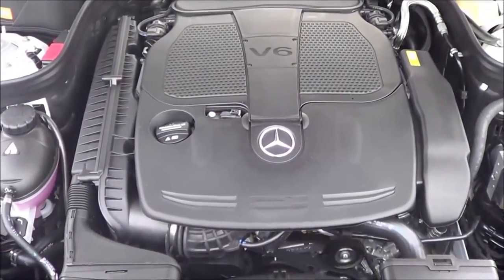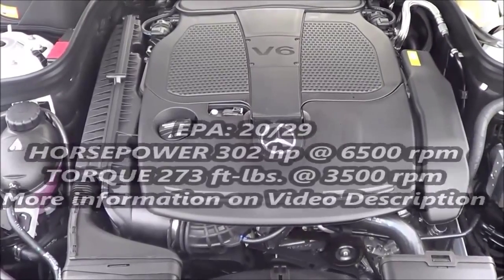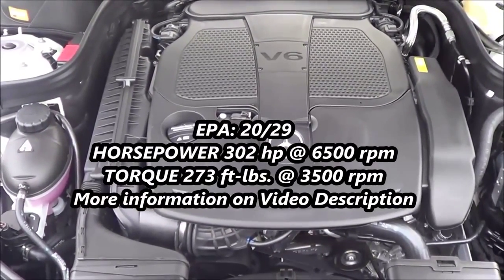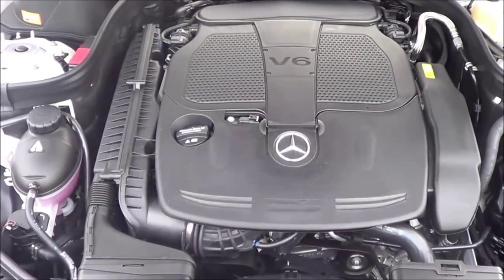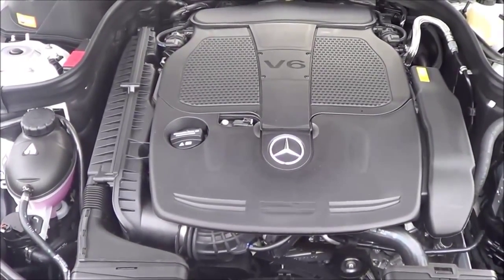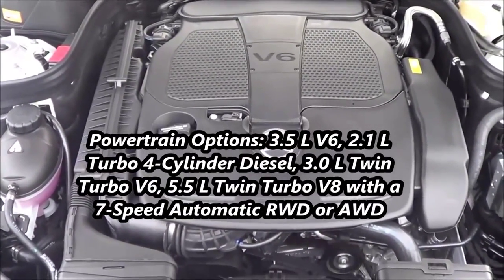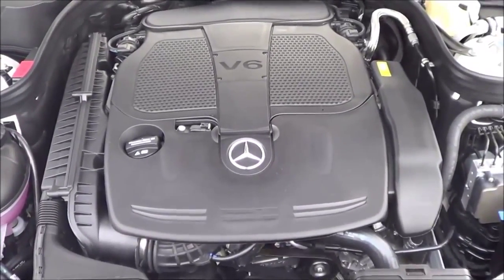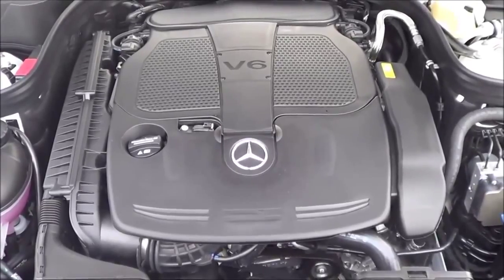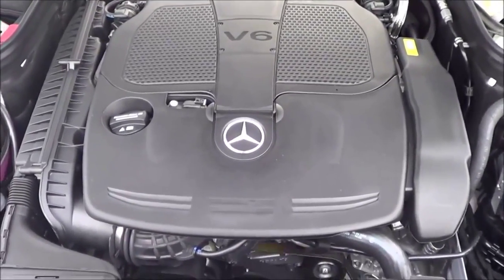Under the hood, you have a 3.5-liter V6 producing 302 horsepower at 6,500 RPM and 273 pound-feet of torque at 3,500 RPM, running on premium unleaded fuel with EPA estimates of 20 in the city and 29 on the highway. Rear-wheel drive is standard and all-wheel drive is optional — Mercedes calls that their 4MATIC all-wheel drive system. Overall, I'm pretty surprised at how fuel-efficient this powertrain is.